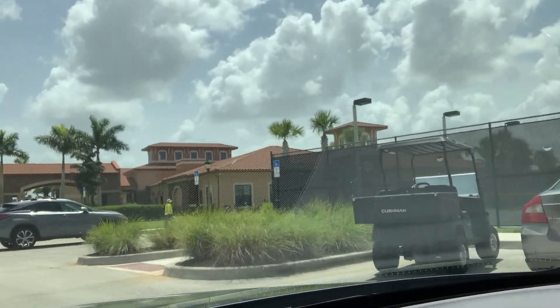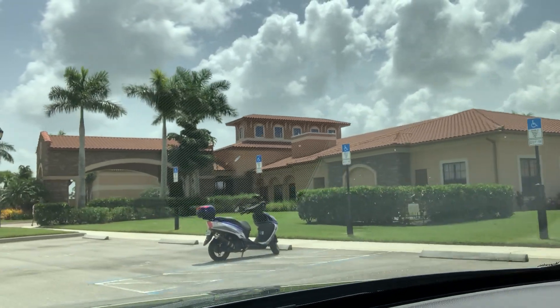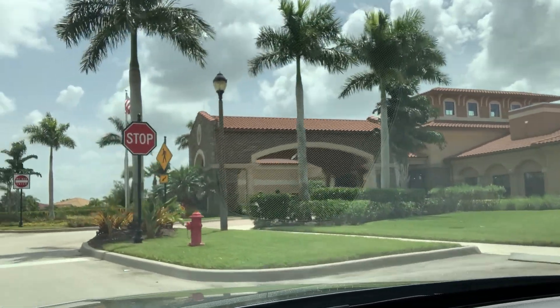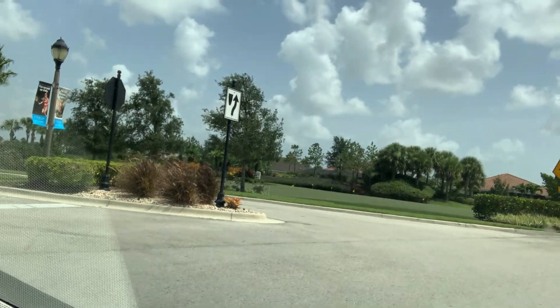It's a beautiful clubhouse right here. My mother and father and aunt and uncle actually live in here. Off to the left-hand side is the putting green. I'm Matt Walsh of EXP Realty. If you're thinking of buying or selling in Vitalia, please call me anytime. Thank you and have a great day.